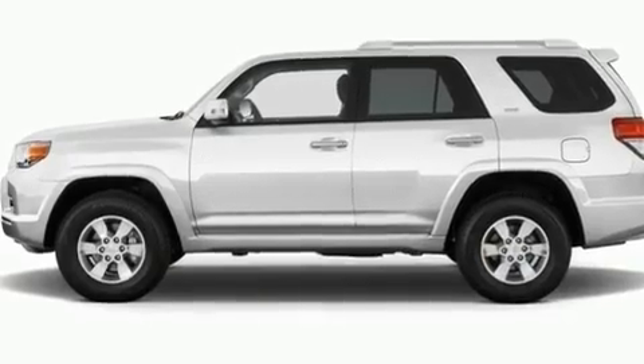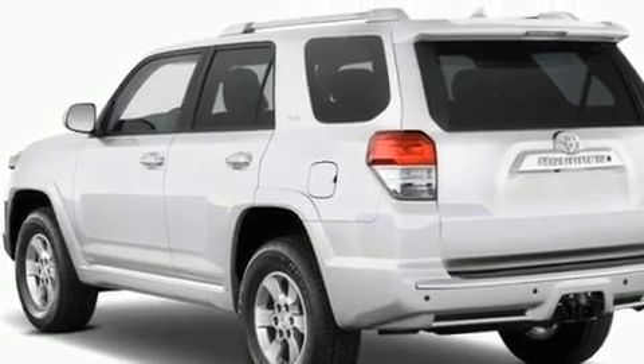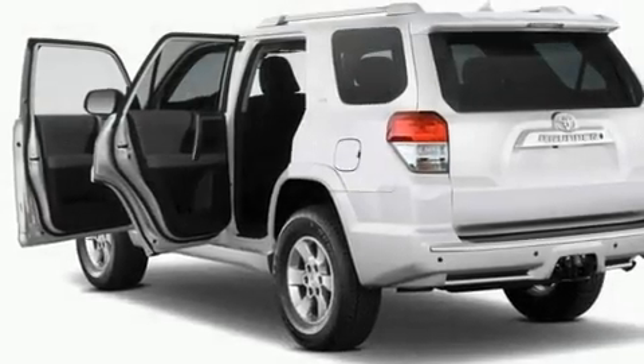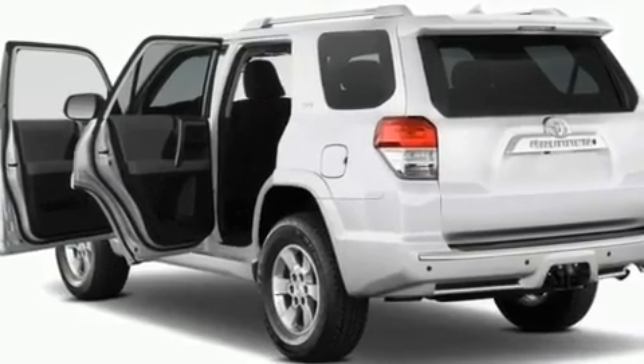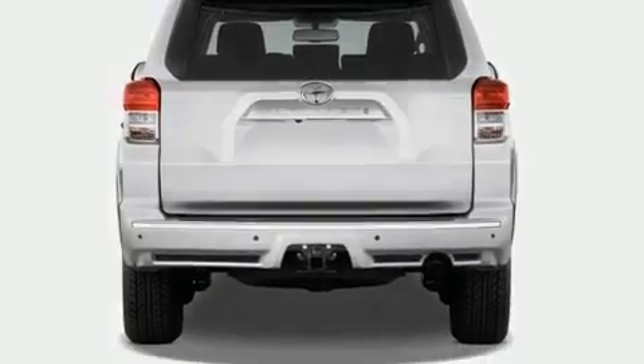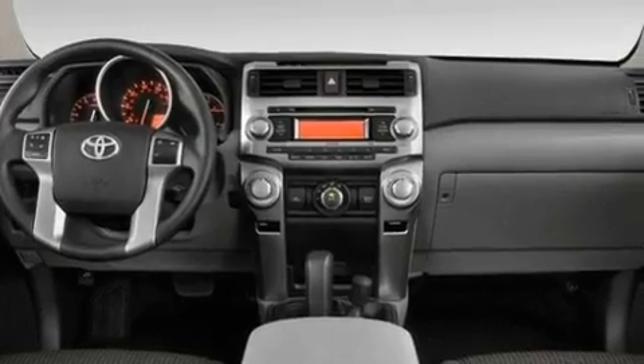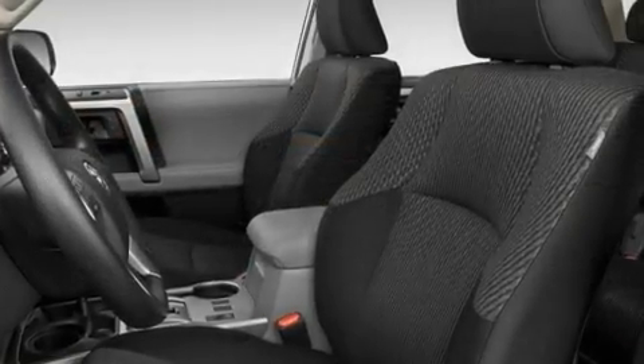Its top features include cruise control, a rear window defroster, big 20-inch wheels, a security system, fog lamps, traction control, an anti-lock braking system, and the Homelink transceiver, which can be programmed to use the same frequency as your remote opening devices — such as the garage door, the entry gate, or even the living room lights — enabling you to control them right from the driver's seat.